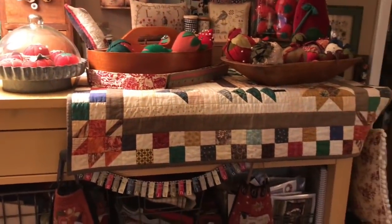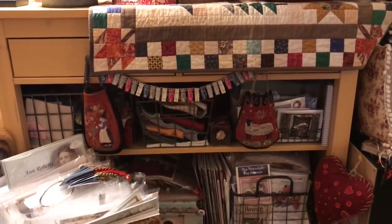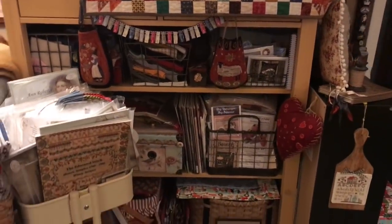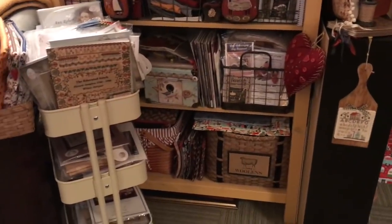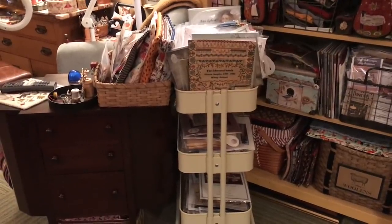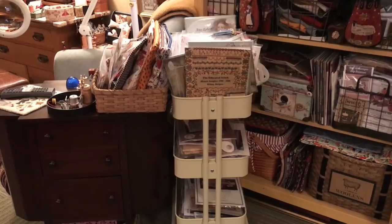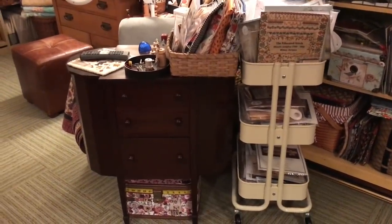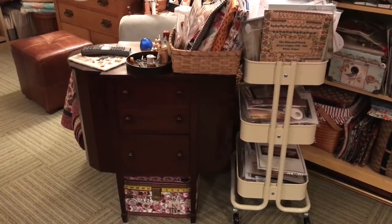Another quilt made by my friend Bonnie. Some punch needle, some wool, project bags — can never have too many. Cart full of things that I want to do right now. I think that's a little over the top — do you not agree? I need more time. Don't we all? I just got this — this is a Martha Washington sewing cabinet. Love it, love, love it.